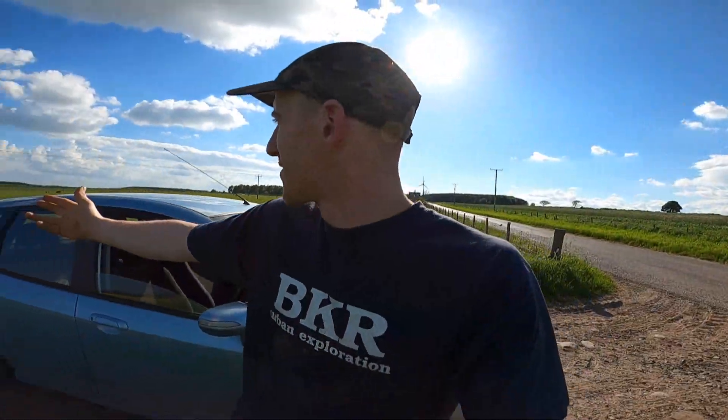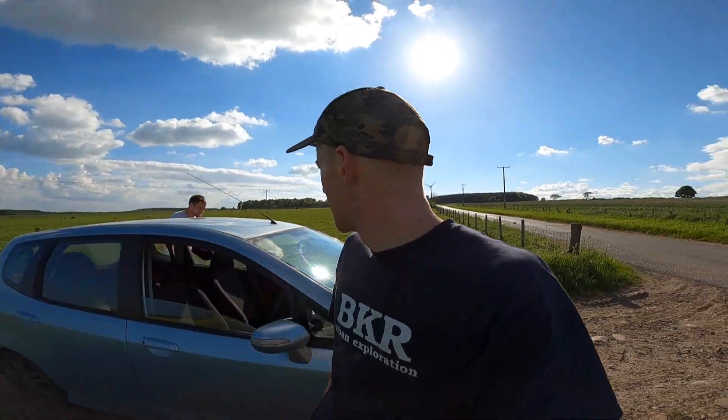All right folks, welcome to this short video here. I'm once again out with the channel, DJ here, dropping his Louis Vuitton shades. What happened, was there a bee? Nettles, folks — he's in his shorts.